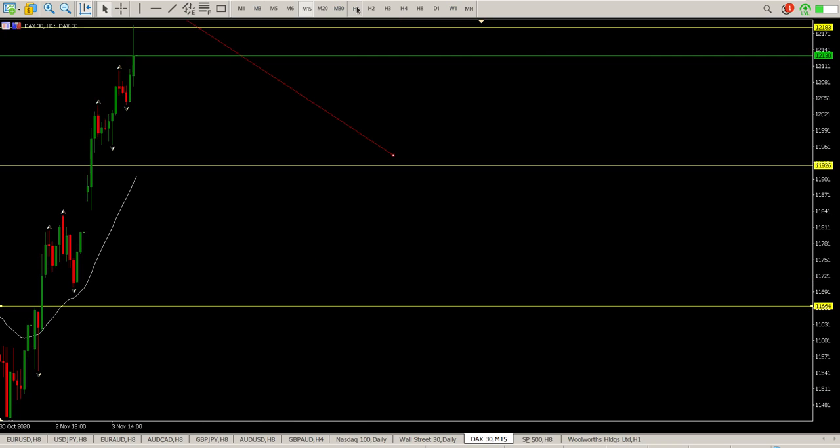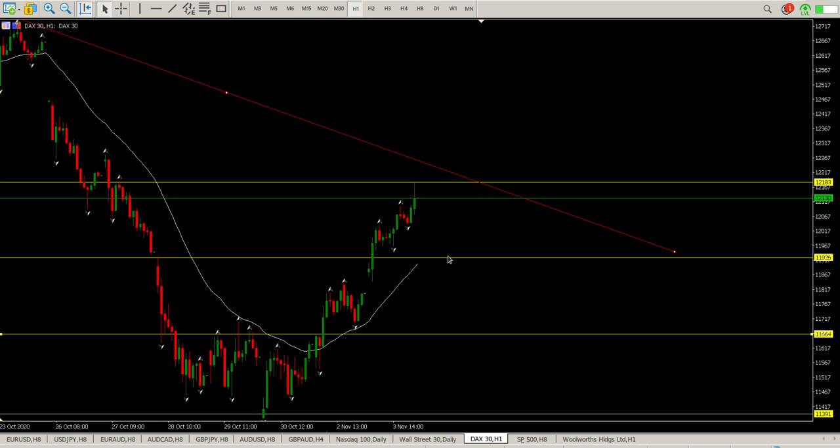Anyway, my advice at the moment is stay out of it — wait until we have a clear winner and then start looking for structure to trade. These are the levels you need to watch. Short and sweet, I hope it helps — catch you later, cheers for now.